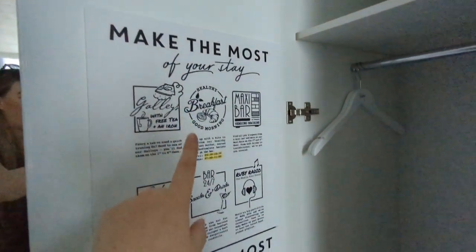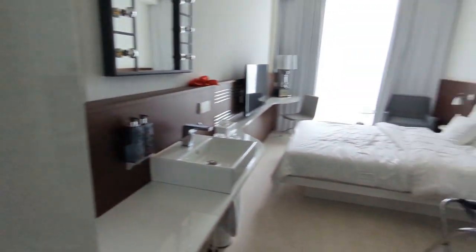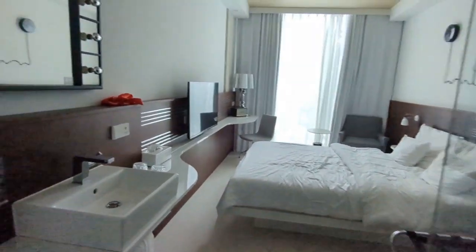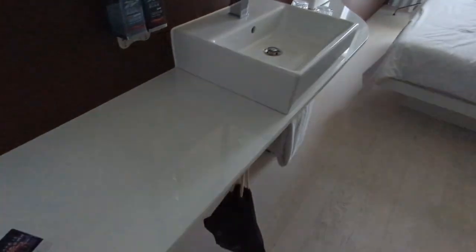So you come through the door, there's a nice big full-length mirror. You've got the wardrobe and I love how it's got instructions for basically your whole stay. Lots and lots of storage space, hangers, and a safe — the safe is quite small, but if you're having a city break you probably don't have a lot to put in there.